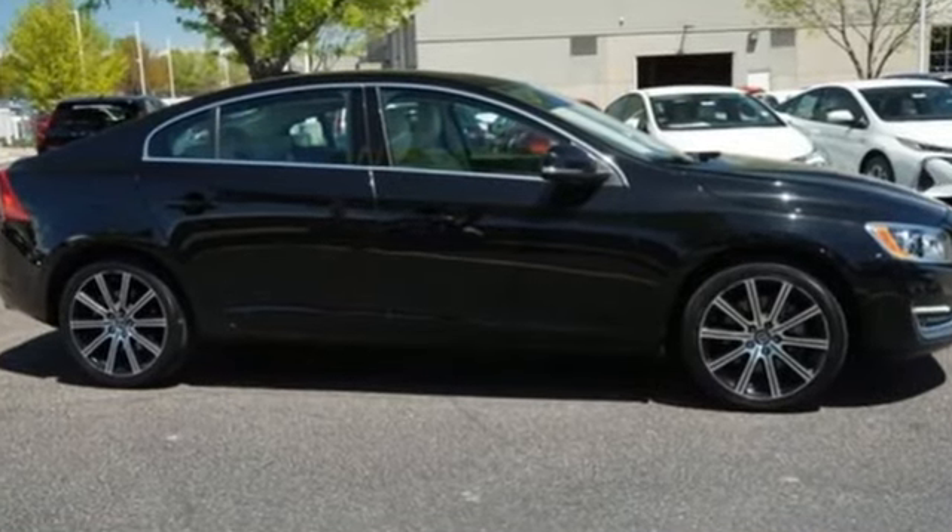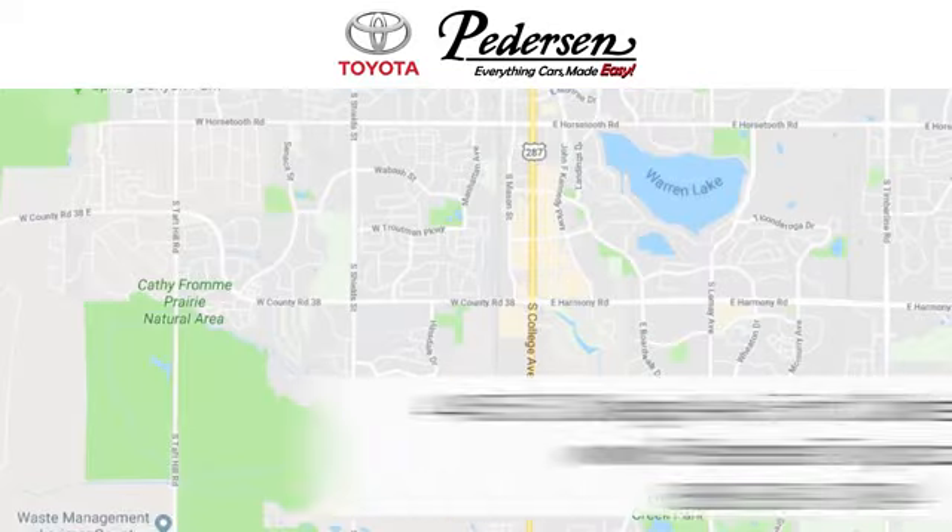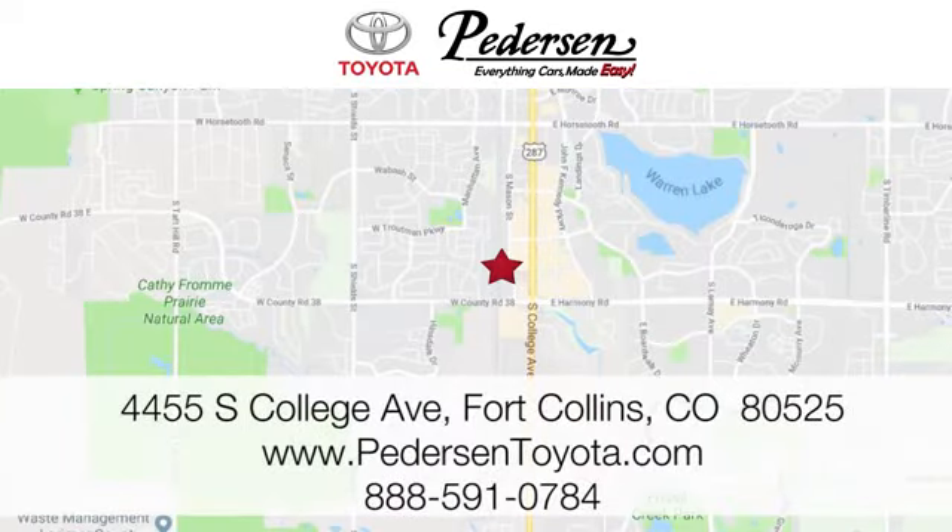The time is now. See it for yourself today. Call, click or visit us today. We're conveniently located at 4455 South College Avenue in Fort Collins, Colorado or online anytime at petersontoyota.com.